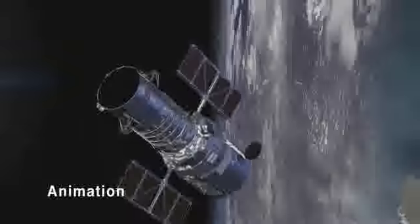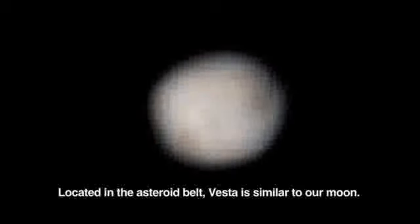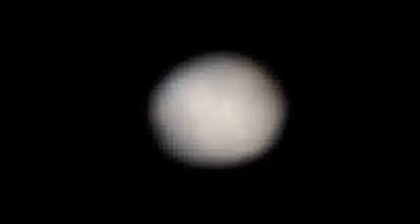Dawn is going to arrive at Vesta in July 2011, go into orbit around it and map its surface. Even with images from the Hubble Space Telescope and ground-based telescopes, scientists have only a fuzzy view of what Vesta looks like. We won't really know what the surface of Vesta looks like until Dawn gets there.